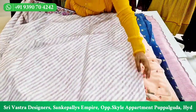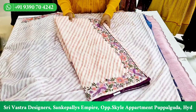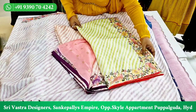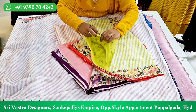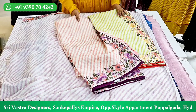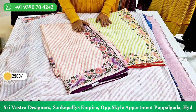There are colors available in this. I have a lavender shade, a peach color, and a peach color blouse. I also have a lemon and a green shade blouse. These three colors are available. This saree is ₹2,900. Free shipping is available.